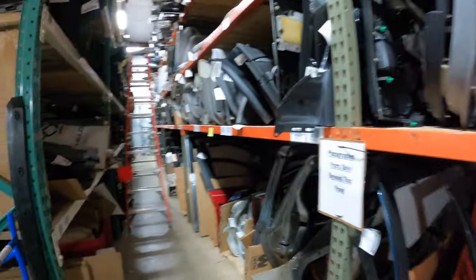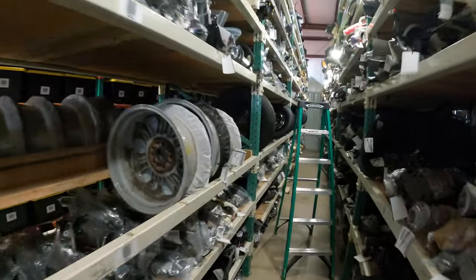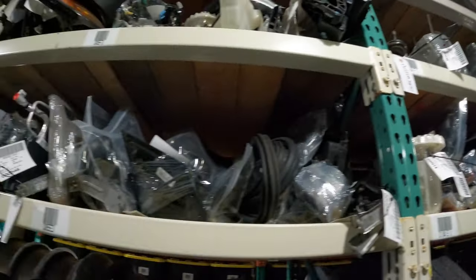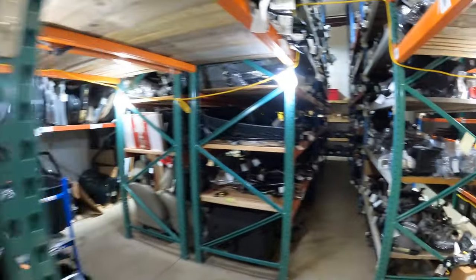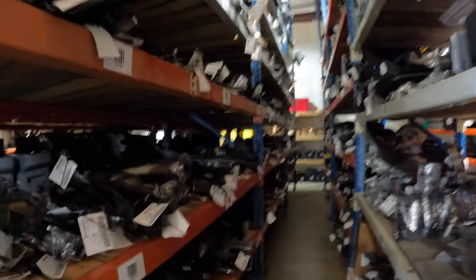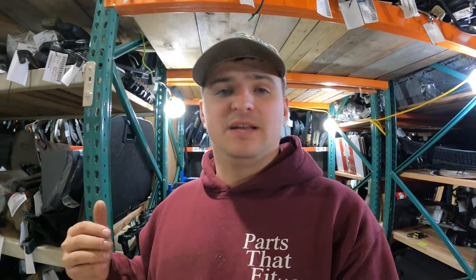On camera it looks way fuller than it is in real life, but it is full - we have a little bit of space here and there, but the majority is packed. We're still using the Checkmate or Car Part Checkmate software, working very well. I'm not sure it saves time on listing - it might actually be a little more time consuming to list through the system - but when it comes to organizing and scanning, I think it does speed up the process.